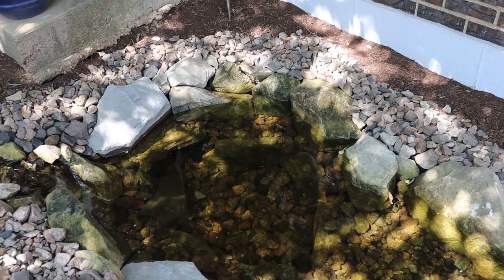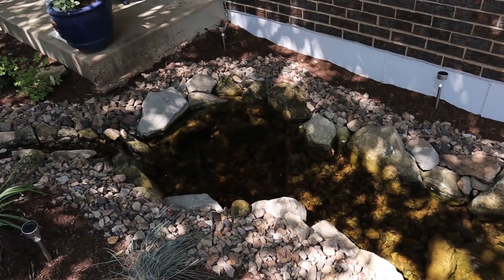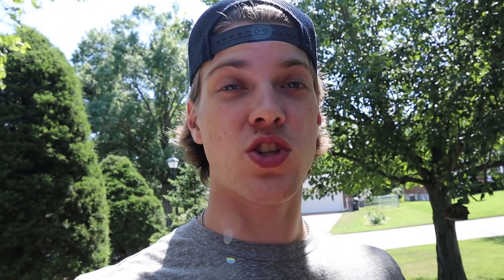The six koi that I got still hide during the day and come out as the sun goes down at night. I've been feeding them in the evening, and actually last night a few of them came up to the surface to eat the pellets, so that's improvement. They're getting more comfortable in this pond, but it's probably still going to be at least a little bit before they start coming out during the day.